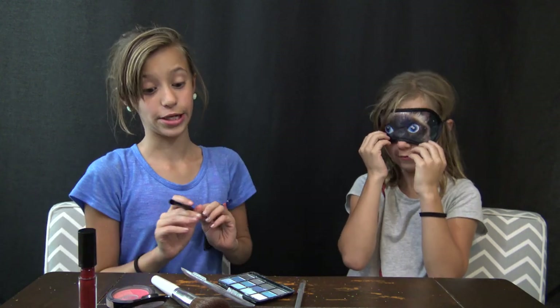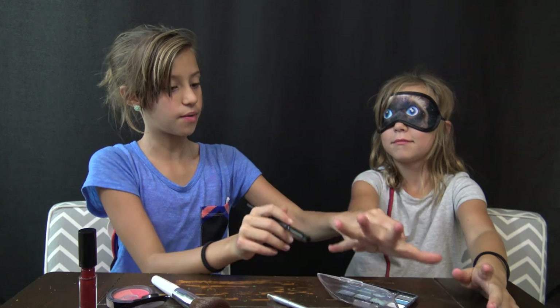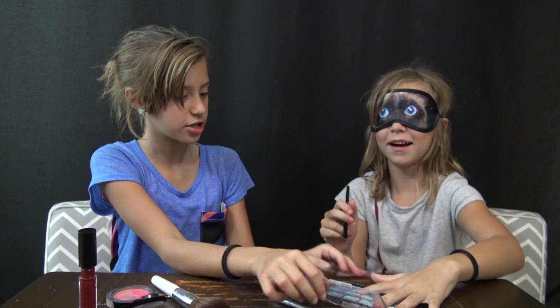Let's do eyeshadow. Here's the brush, and this is the little pod that you put it on. Is it open? Yes, it's open. You have it all over your fingers.